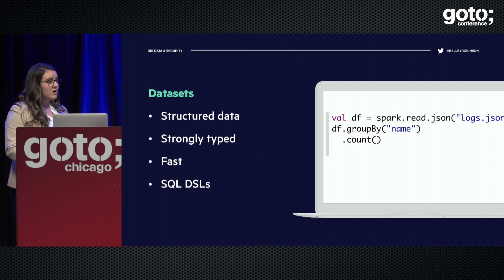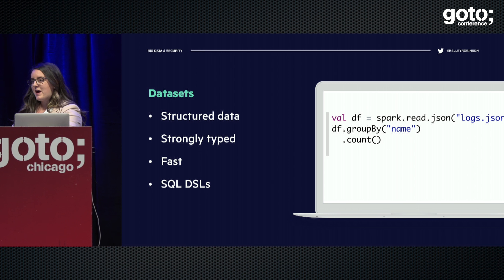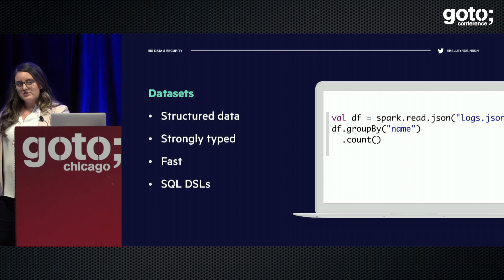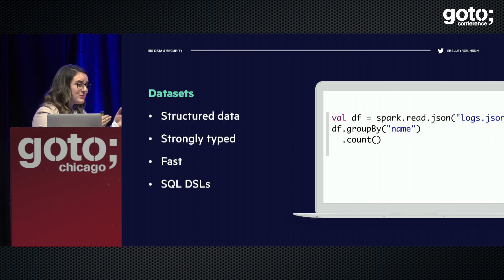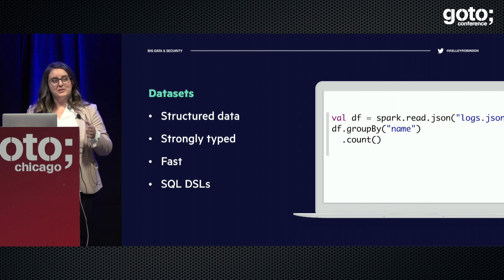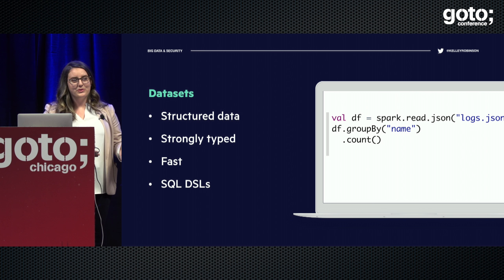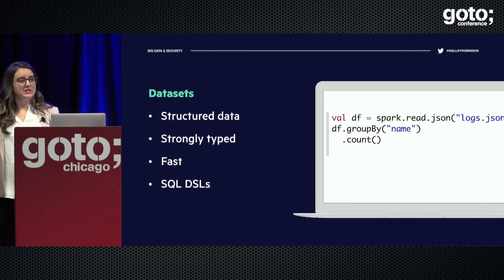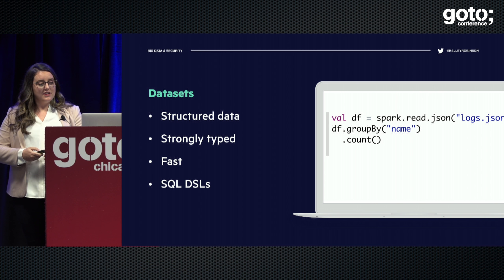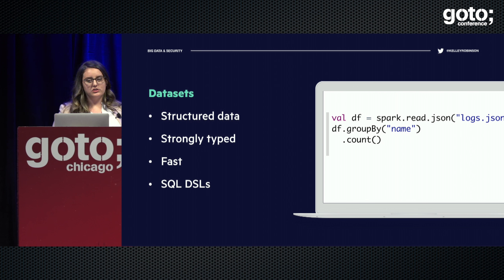You can even use raw SQL on top of datasets. SQL is not a cool new thing, but it turns out SQL is really, really useful. Some of the best data scientists I've worked with are just really, really good with SQL because that's the universal language for working with data. I think it's really great that Spark has recognized that and is integrating it very closely into its API.